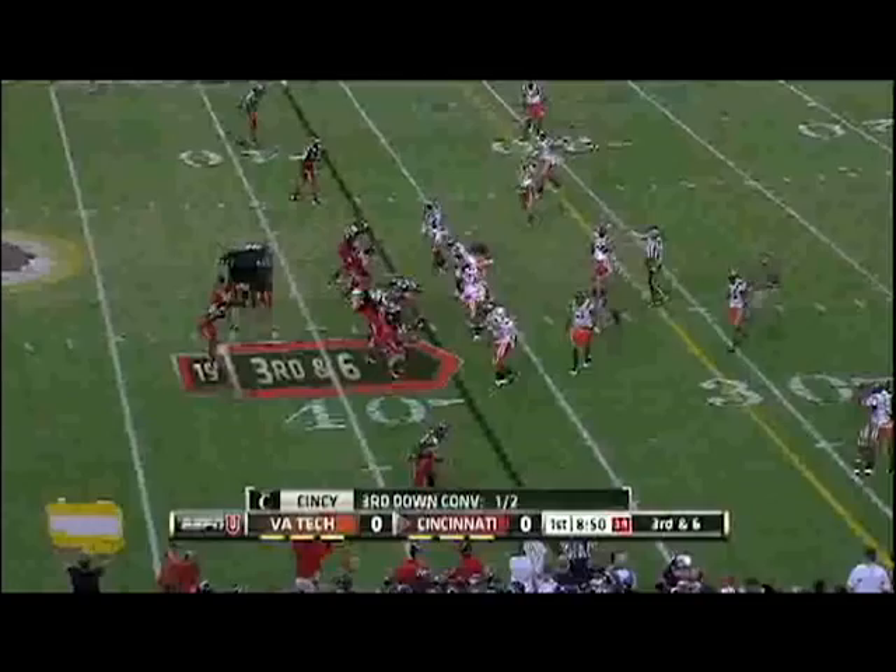Nice job. Virginia Tech rushes 5, Munchie's standing in there and delivering on time. Cincinnati into Virginia Tech territory for the first time. This is a Bearcat. Nice pick up last time against the 5-man rush. We'll see if Bud Foster, defensive coordinator, adds in 6.